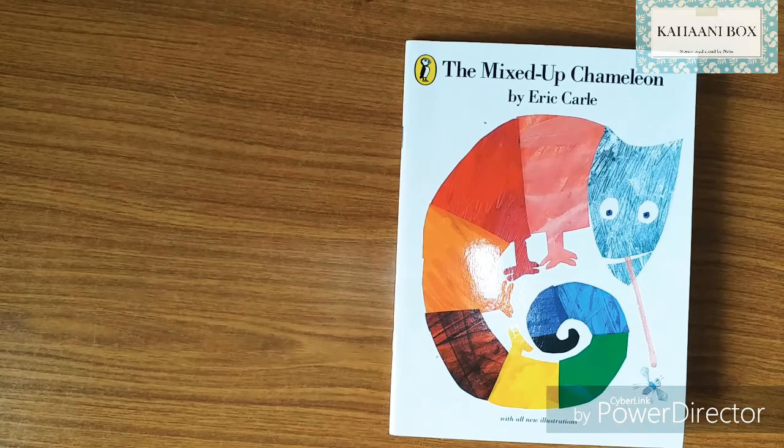Hello everyone! The book we're going to read today is 'The Mixed-Up Chameleon' by Eric Carle. It's a very nice book — you're going to learn so many things: about chameleons, different animals, different colors, and most importantly, a very good lesson. So let's start reading!